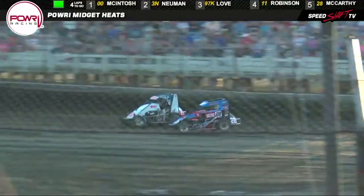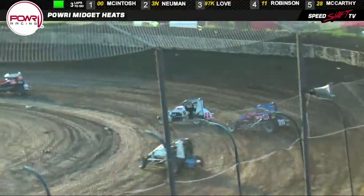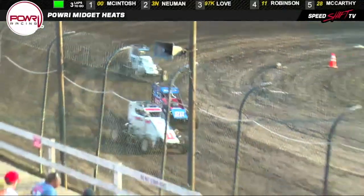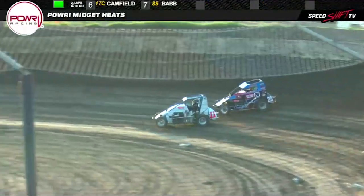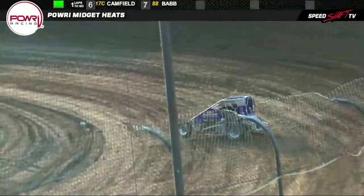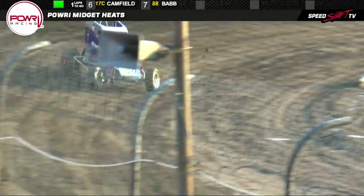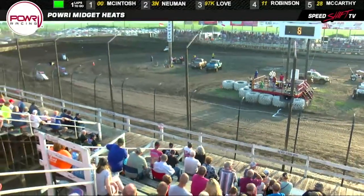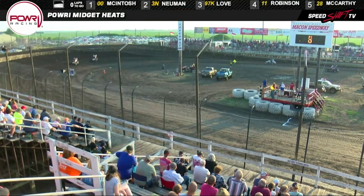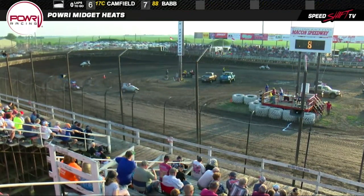McCarthy comes right back at him — a delinquent tornado down on the inside trying to twist it up on the number 28 car to get himself back around to number 11. Not going to happen. The 97K car trying to run down the front two runners. Two laps to go. Love not able to close. That battle continues between number 11 Robinson and McCarthy. McCarthy now looking outside as the white flag comes out — got another lap to get the job done for the number 28 car. Up front, it's all fence-post formation for the top three. Checkered flag — Cannon McIntosh picks up the win from wire to wire for the 00 car. Jake Newman goes second. Jesse Love your top three in heat race number three.